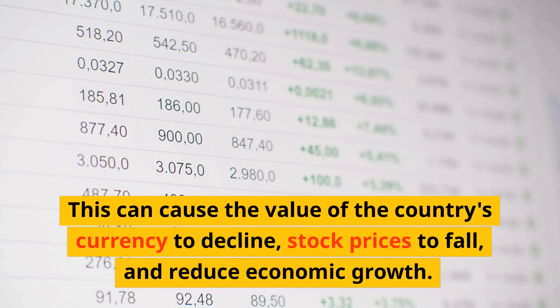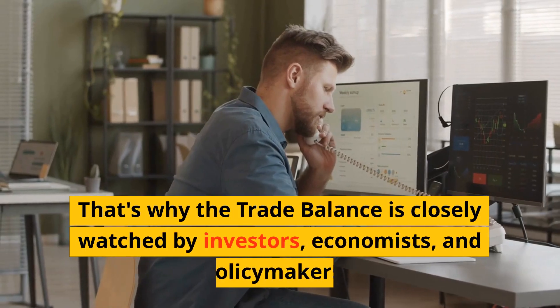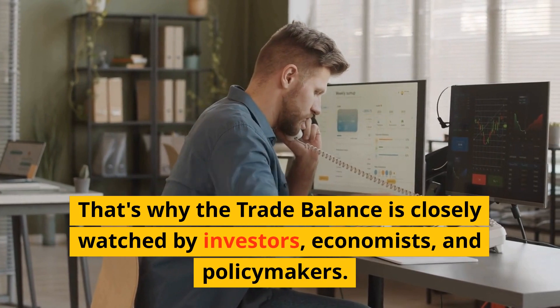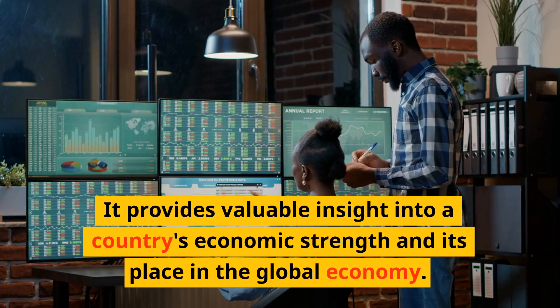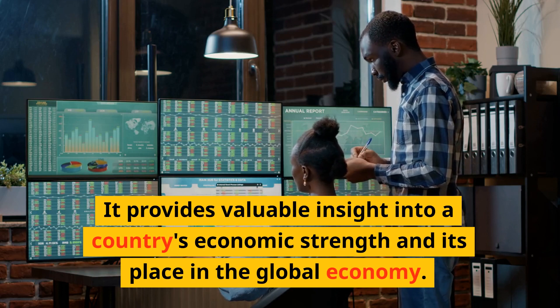That's why the trade balance is closely watched by investors, economists, and policymakers. It provides valuable insight into a country's economic strength and its place in the global economy.